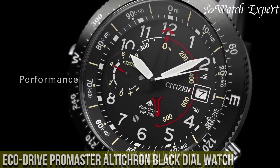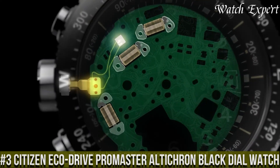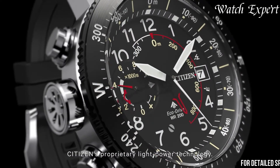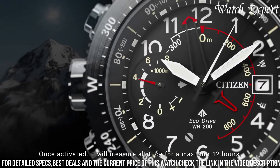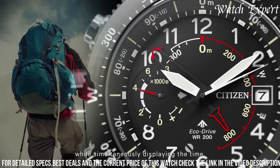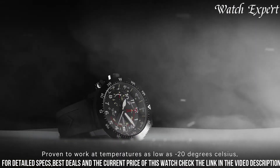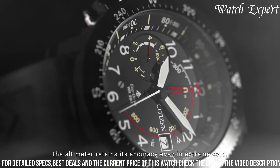Number 3: Citizen EcoDrive Promaster Altichron Black Dial Watch — a fusion of innovative technology and rugged functionality. Crafted with Citizen's expertise, its design seamlessly merries precision with outdoor readiness. The robust stainless steel case, complemented by a bold black dial, captures the essence of adventure and modern aesthetics. The Promaster Altichron's captivating dial, featuring an altimeter, compass, and date function, embodies the spirit of exploration. Powered by EcoDrive, it converts light into energy, ensuring sustained operation without the need for battery changes.